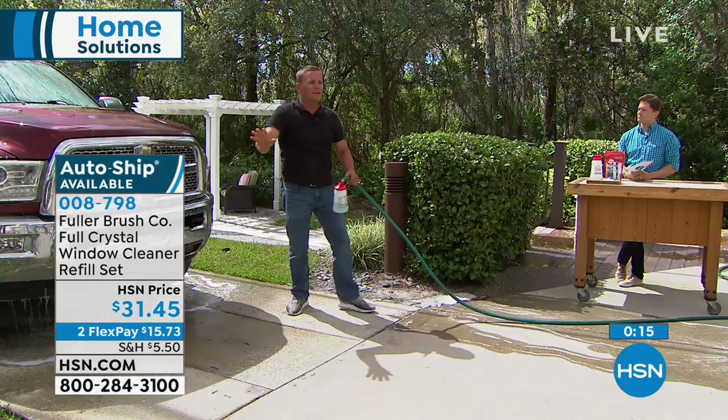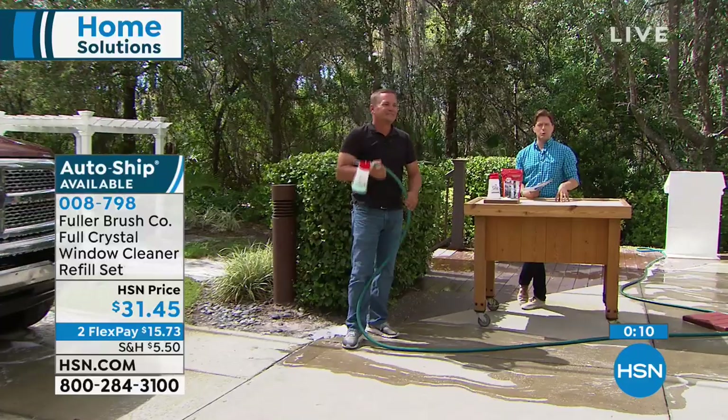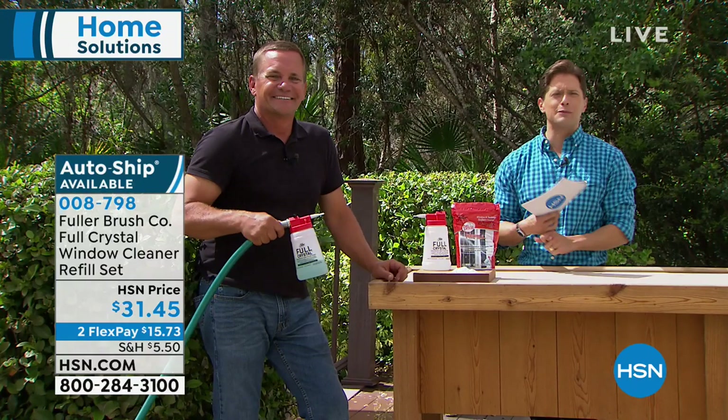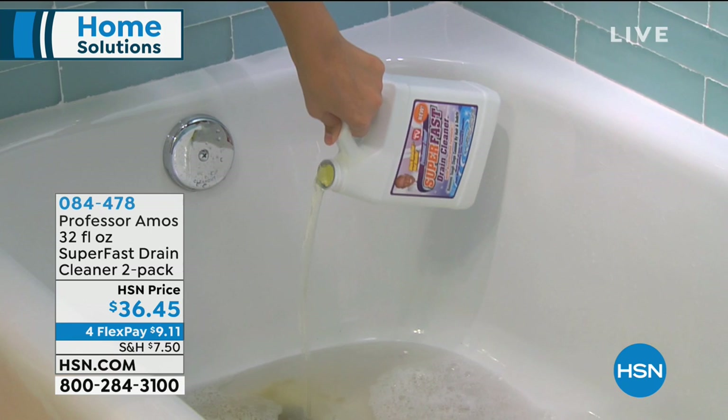No water beads means no water spots. It's available today on flexible payments with an auto-ship program. John is our resident Fuller Brush Man here at HSN — thanks for knocking on our door and giving us another great cleaning product.